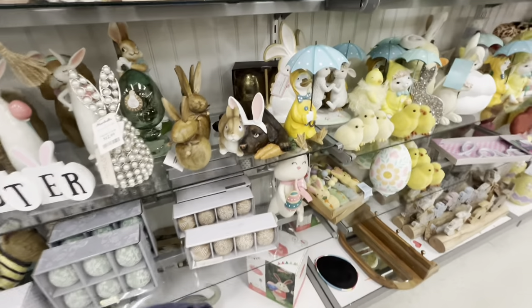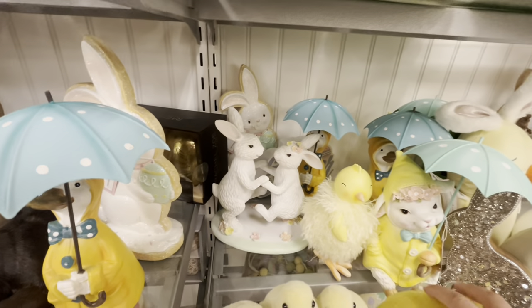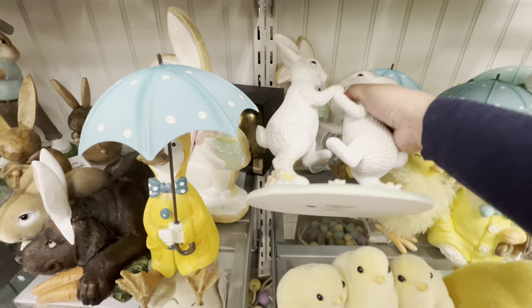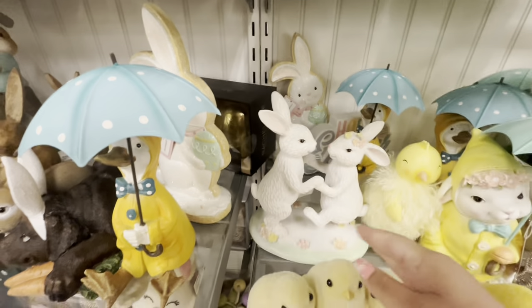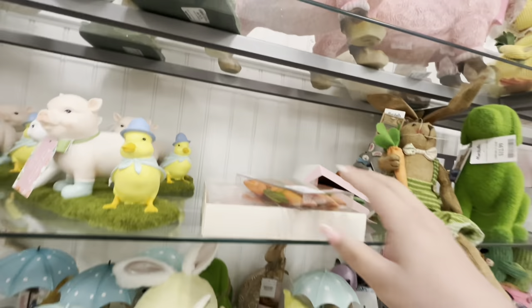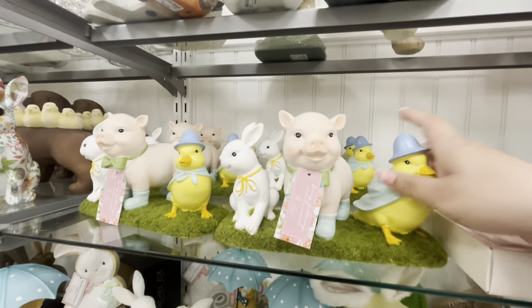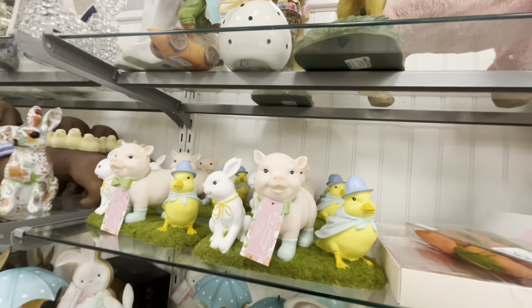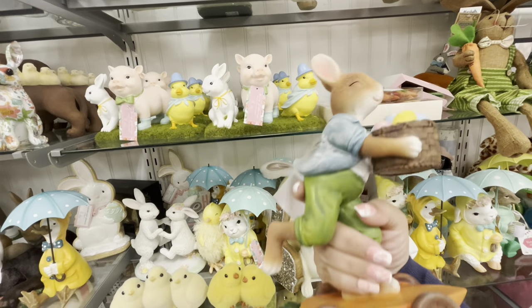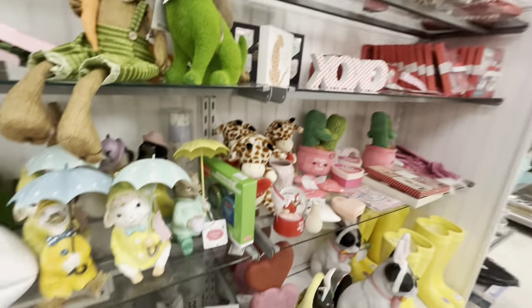Still new items coming out — that's exciting! The fuzzy chicks are adorable. This cookie piece with the dancing couple is new — only $10, amazing price! There's another cookie I already have. This is new: the pig, the rabbit, and the chick together — how adorable, $12.99! And this guy riding a carrot scooter is new — $9.99!